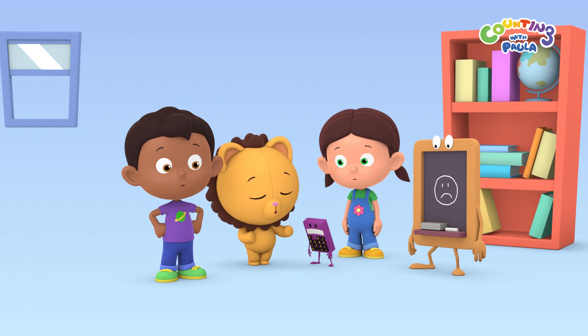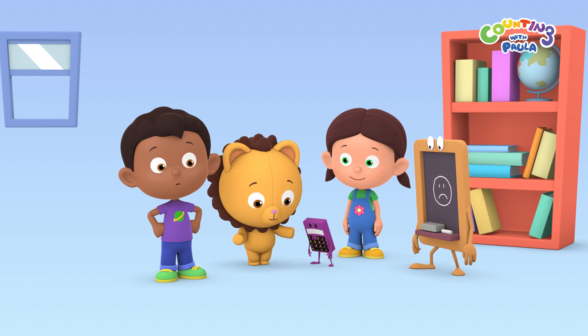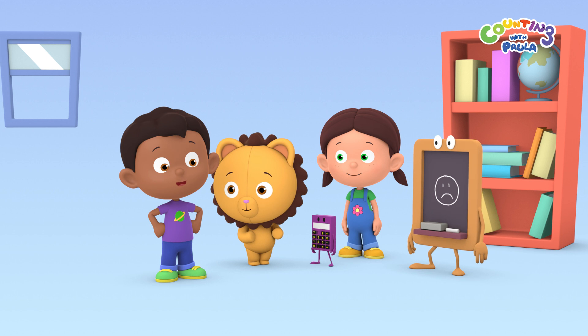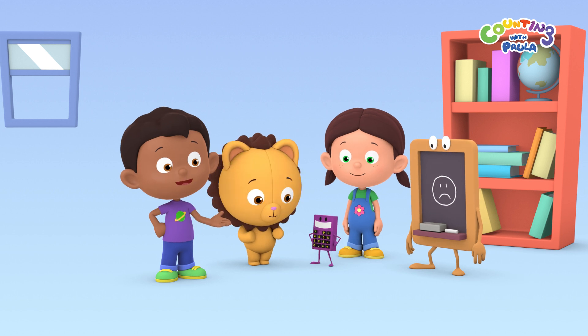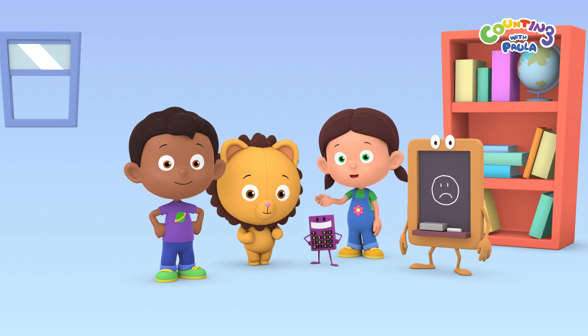Calc was bought in a toy store, right? Maybe if we go to the toy factory, they can give him a new number eight key. That's right, Billy. Calc, we'll get you a new number eight. Great. Let's go to the toy factory.